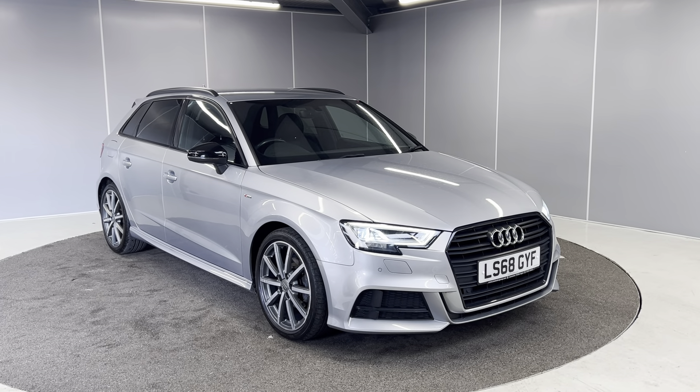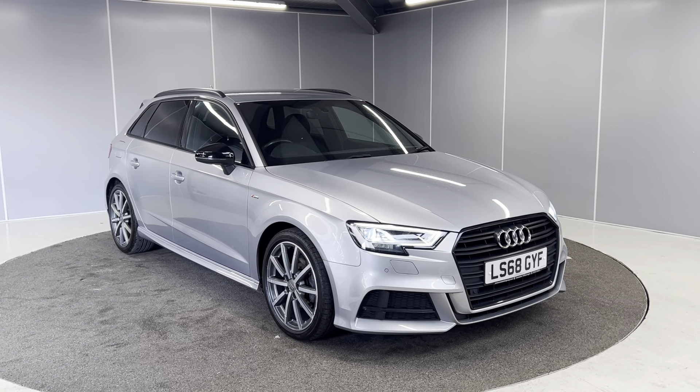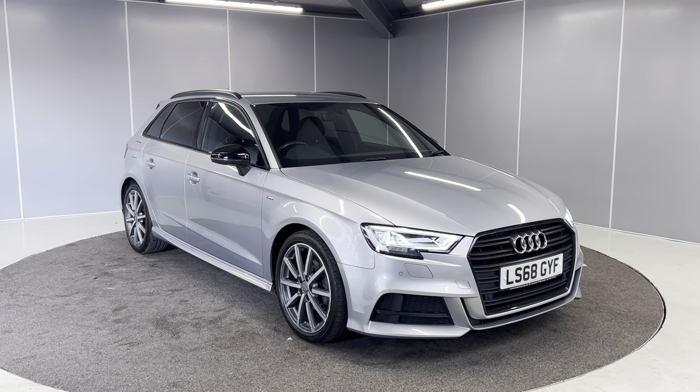Hi everyone, welcome back to Lancaster Automart. My name's Tori and today I'm going to be doing a really quick walk around video on this 2018 68-plate 1.5 Audi A3 Sportback Black Edition.